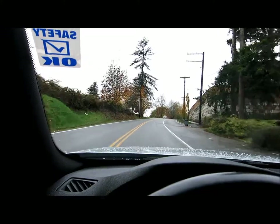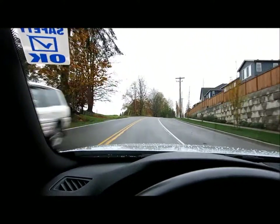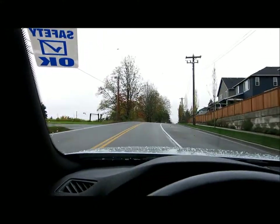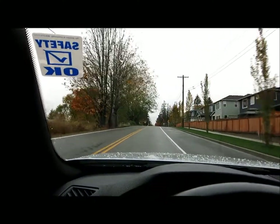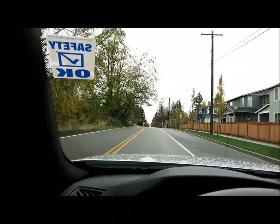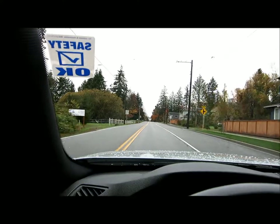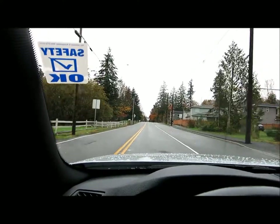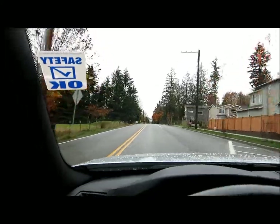This car is in absolutely fantastic condition — it's a beautiful car inside and out. The tires have 90% tread left and the brakes are at 70% pad left all the way around. We serviced the car with new oil and filter, put in new air filters, and did a tune-up. It has the 60,000-mile service just completed, so this car is all up to date on all its servicing.